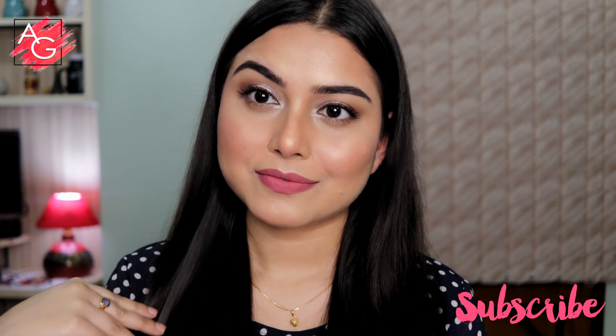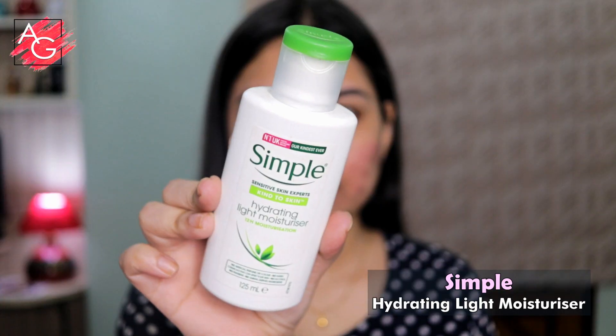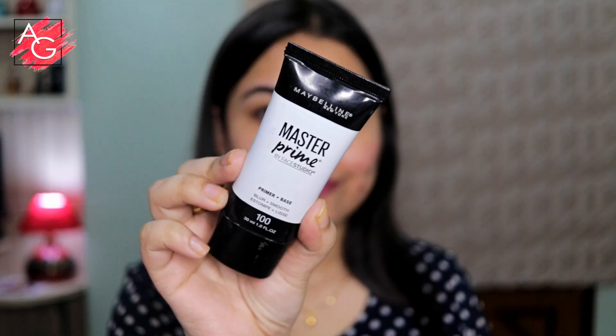So let's get started. First I'm using a moisturizer to hydrate and moisturize my skin, and then I'll move on to the primer. For primer I'm using the Maybelline Master Prime primer, applying it mostly on my T-zone area so that I don't get oily throughout the day.